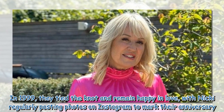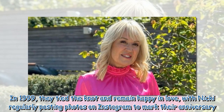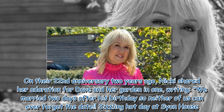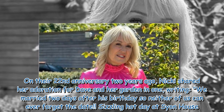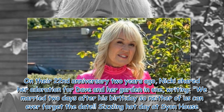In 1999 they tied the knot and remain happily in love, with Nikki regularly posting photos on Instagram to mark their anniversary. On their 22nd anniversary two years ago, Nikki shared her adoration for Dave and her garden in one post, writing: "We married two days after his birthday so neither of us can ever forget the date — sizzling hot day at Cyan House."